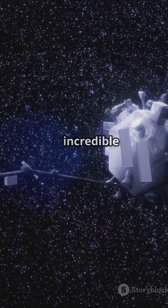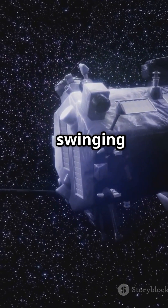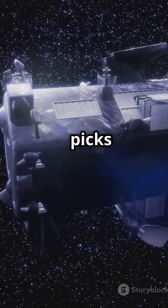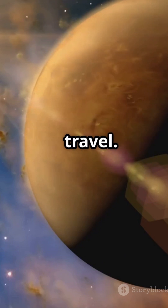Now, how does it achieve such incredible speeds? It's all about trajectory and gravity assists. By swinging around planets like Venus, the probe picks up speed, like a slingshot in space. These gravity assists are game-changers in space travel.